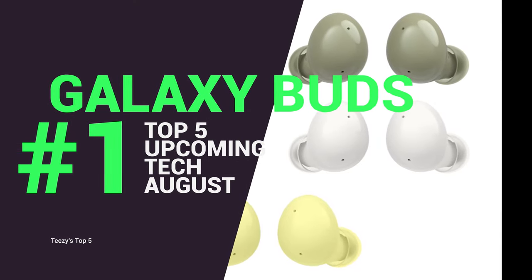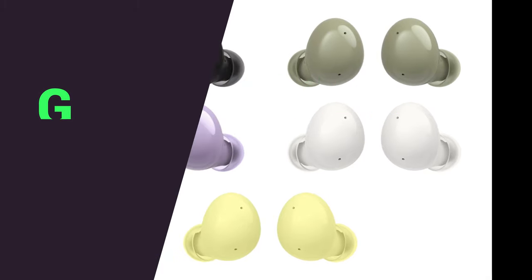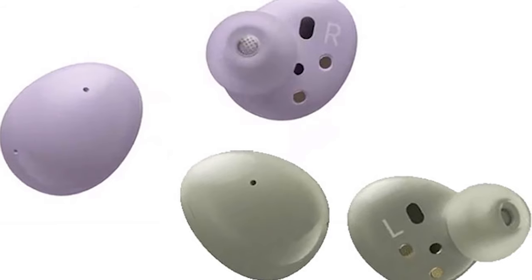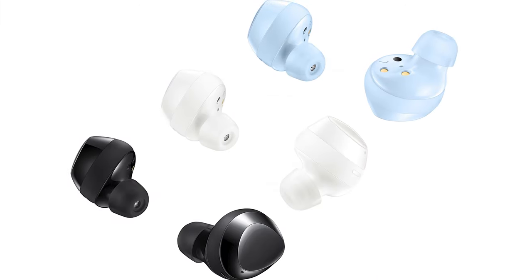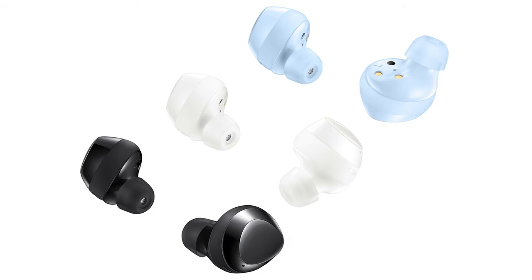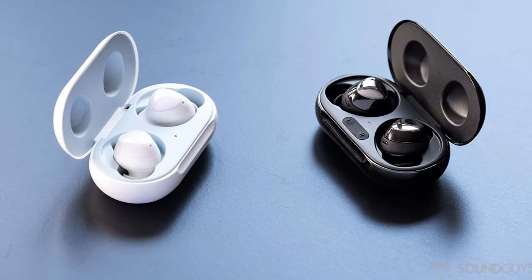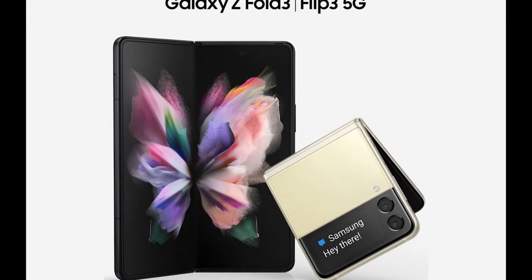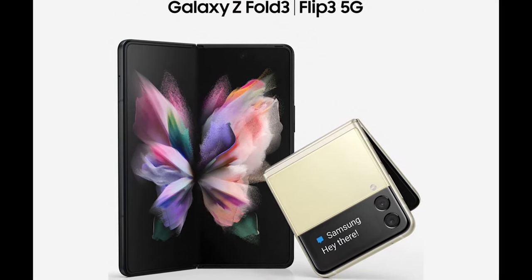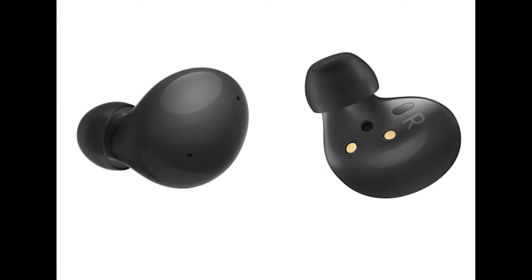The Galaxy Buds 2 will be coming with active noise cancelling and a nice selection of colors. That is really all the information we have, other than some leaked renders of the design. They will be the last piece of the puzzle for the Galaxy ecosystem of 2021. I'm also hopeful there'll be some sort of deal where if you pre-order the Galaxy Fold 3 or the Z Flip 3, you may get a discount or perhaps even a free pair of Galaxy Buds — time will tell though.